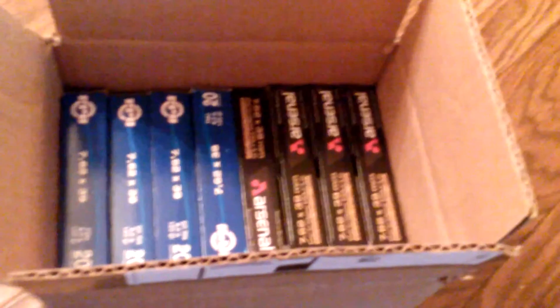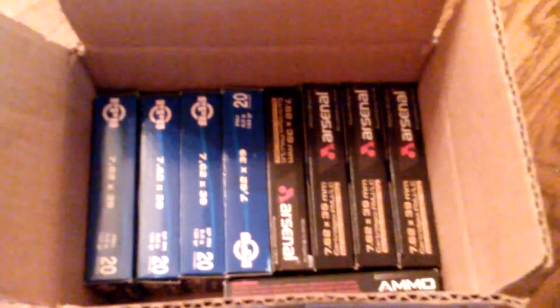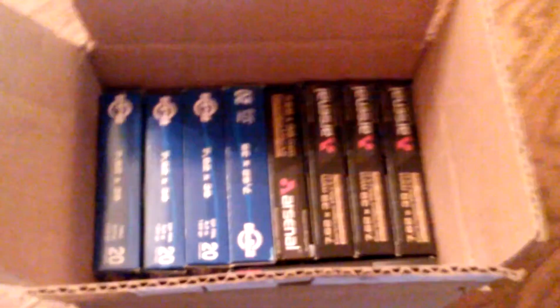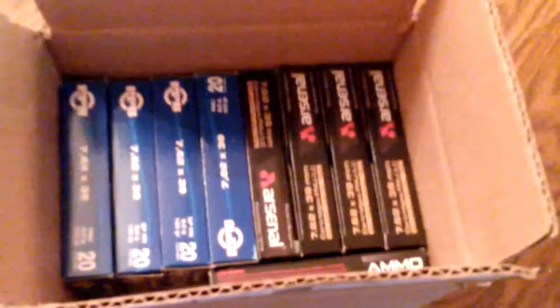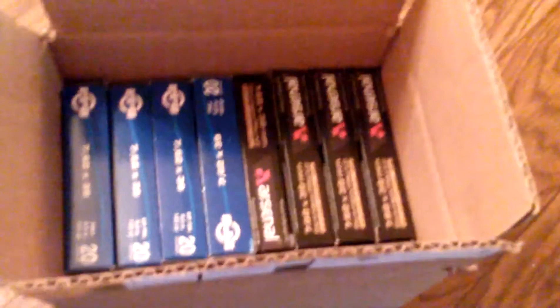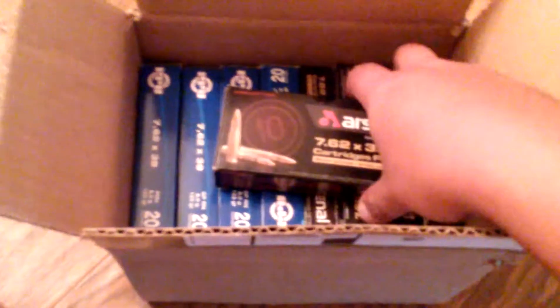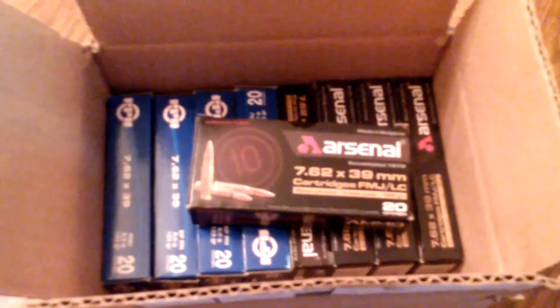Hey guys, what's up? This is J-Rod. I just wanted to make a video about this ammunition that I have actually been stocking up on and ordering. This is 762x39. I ordered this ammo online. This is probably about the cheapest brass-cased ammo that you can get for 762x39. You got Arsenal and you also got PPU.